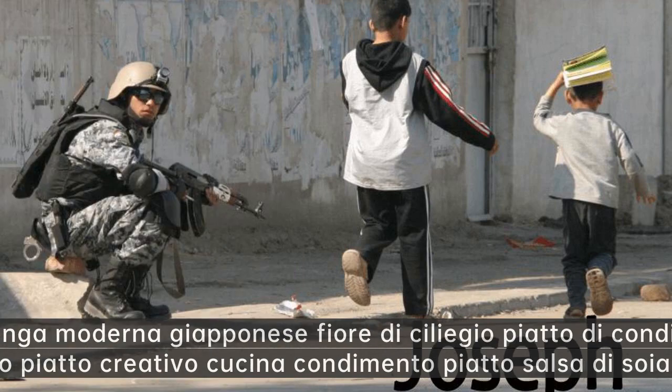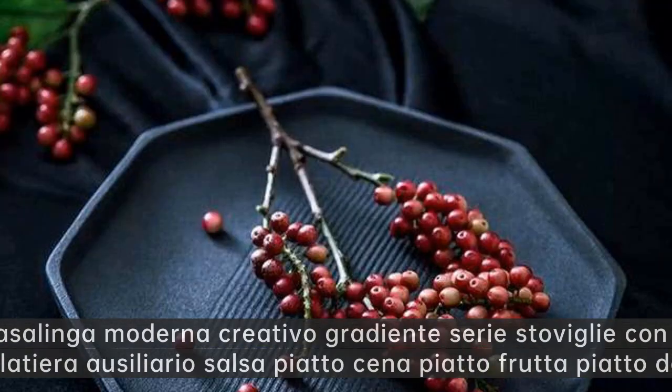Casalinga moderna giapponese fiore di ciliegio piatto di condimento in ceramica piccolo piatto creativo cucina condimento piatto salsa di soia piatto aceto.